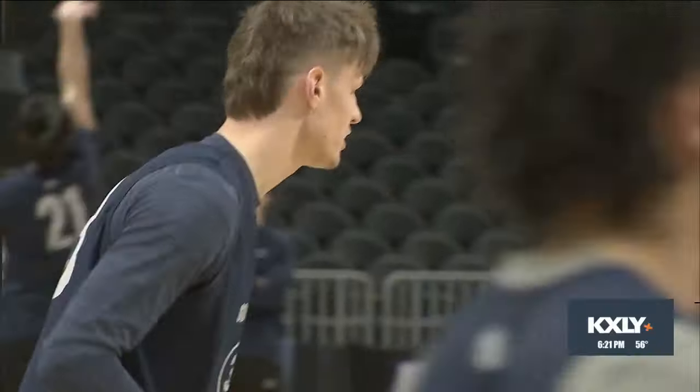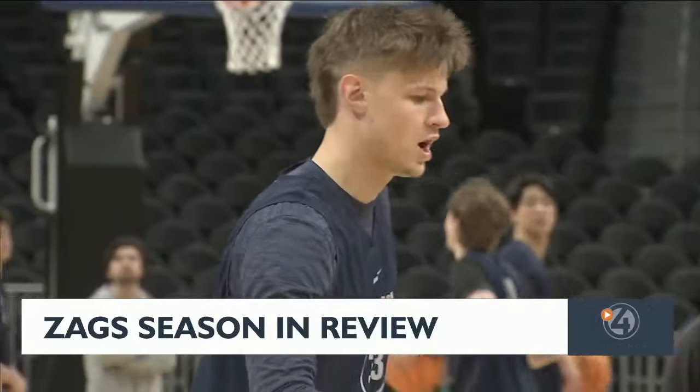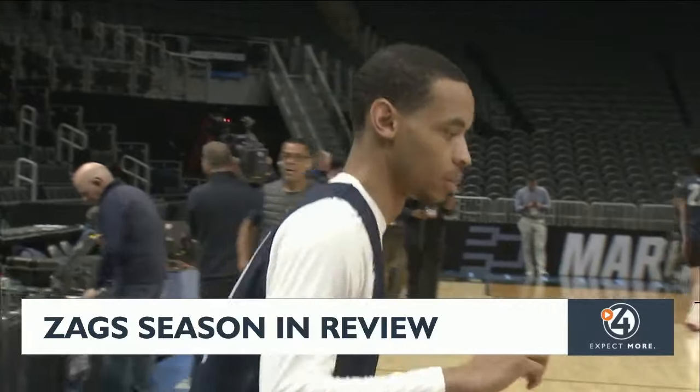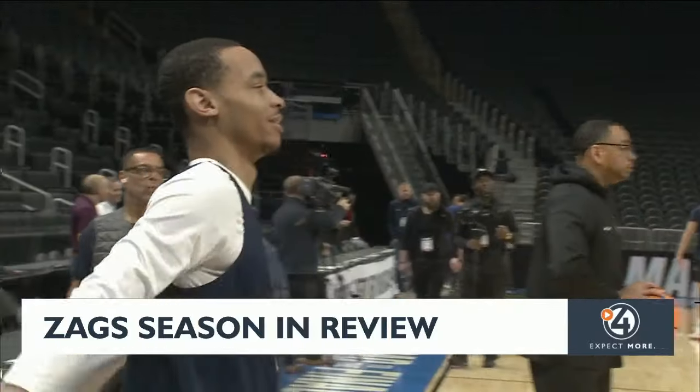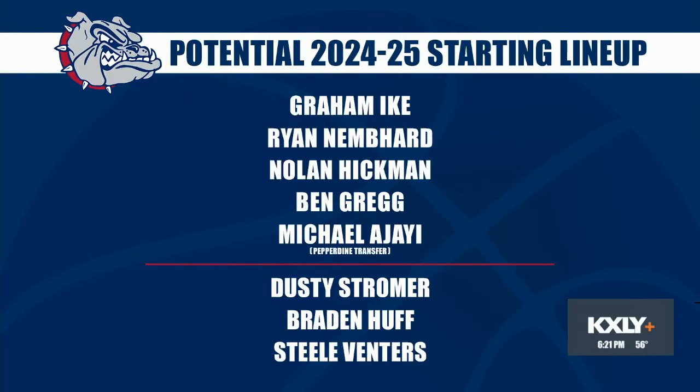Pretty much everybody is coming back except for Anton, which is a huge loss. But that hunger, that motivation — getting a taste of the Sweet 16 — is only going to motivate us. The Bulldogs will have to handle next season without Spokane native Anton Watson, with players calling him one of the greatest to ever wear the Gonzaga uniform. But there are quite a few vets expected to return, providing consistency for GU. A potential lineup with Graham Ike, Ryan Nemhard, Nolan Hickman, Ben Gregg, Pepperdine transfer Michael Ajay, along with good depth off the bench, has to have Zag fans a little giddy at the possibilities for this team.